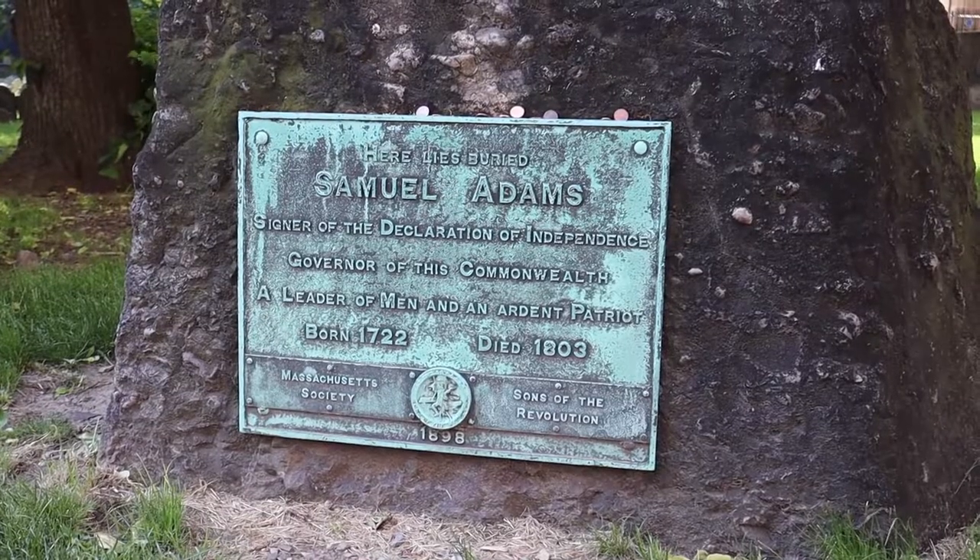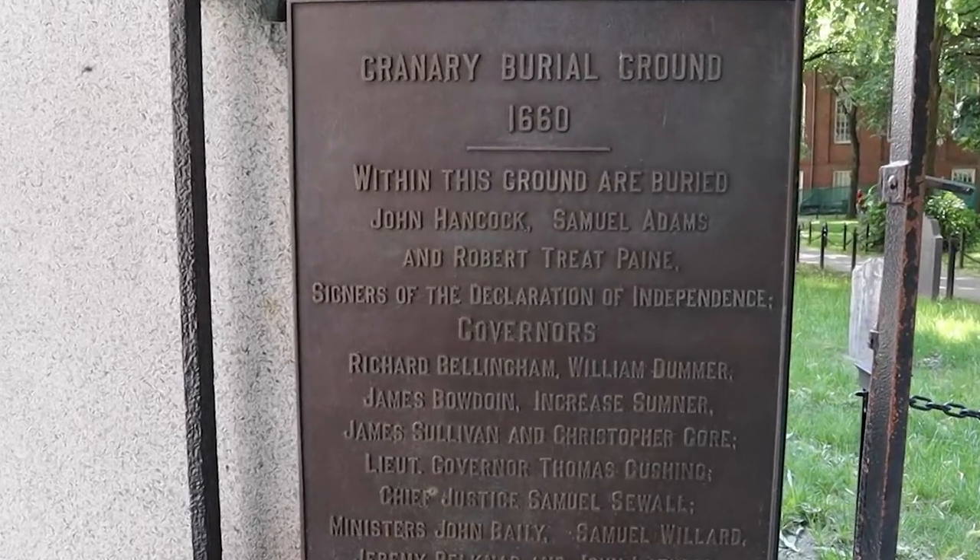We're at the Granary Burying Grounds. This site is where Paul Revere, John Hancock, and Samuel Adams are buried. It was established in 1660.